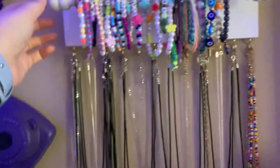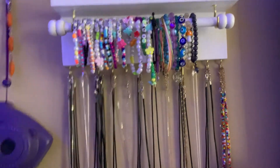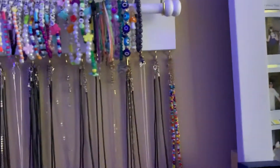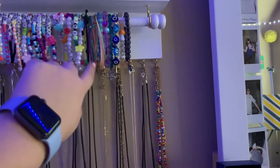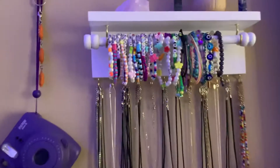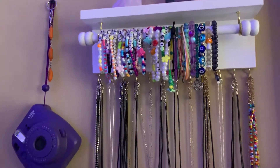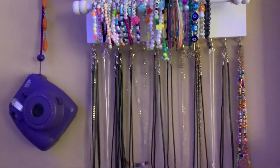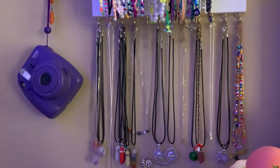We'll start with the bracelets. So, I actually made pretty much all of these bracelets except this one right here, and of course the Pura Vida ones. And these three are from Disney. But other than that, I made all of them. And if you want to check them out, you can go check out my Etsy shop, Ashley's Wonderland. The link will be in the description box below.